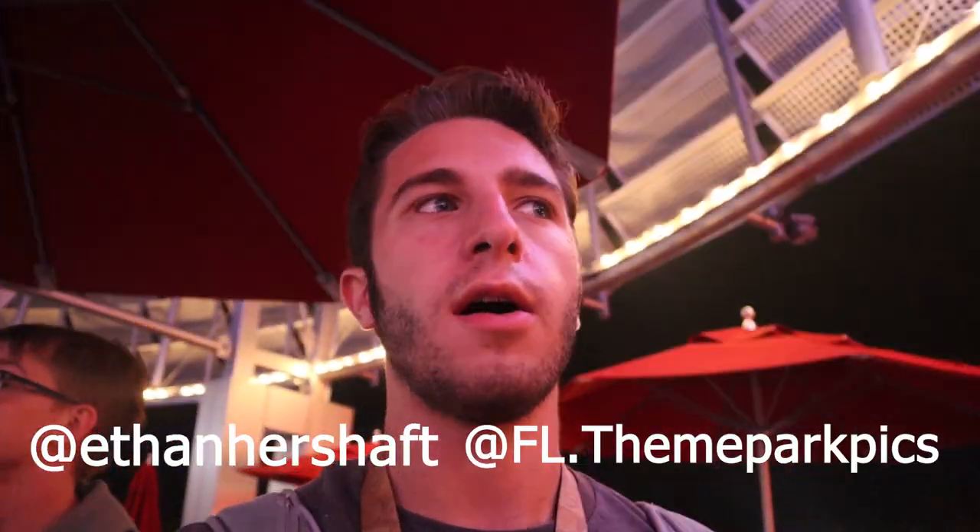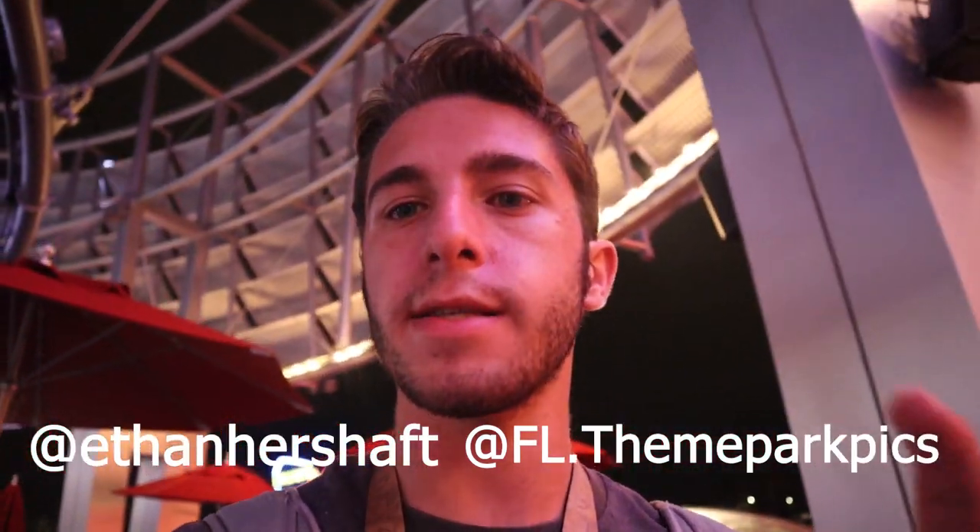We're heading out — the storms are rolling in and it's starting to rain. That's going to be it for today's video. Thank you guys so much for watching. If you want to see more of my content, definitely check out my social media pages — Twitter at Ethan Hershaft, Instagram at Ethan Hershaft and at Florida Theme Park Picks, and TikTok at Ethan Hershaft. We'll see you guys in the next one.